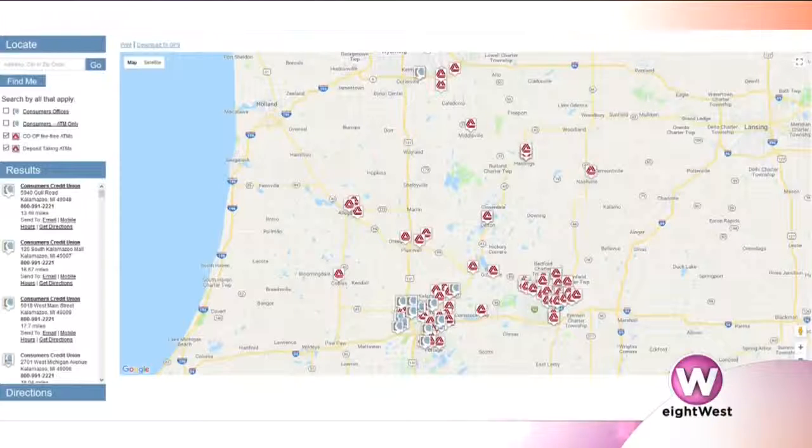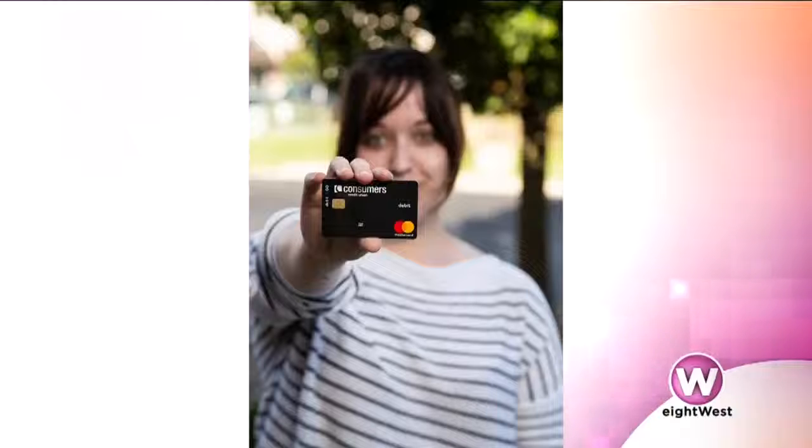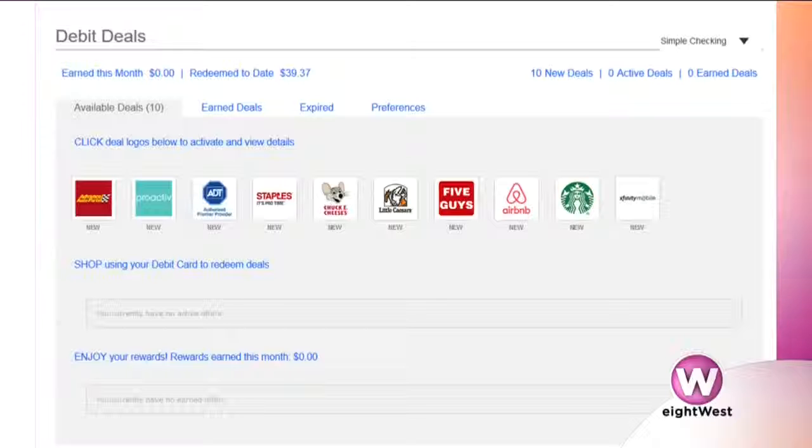Not all debit cards are created equal, and you really have some great programs for your customers. We have a pretty simple one called Debit Rewards. We like to keep things simple with not a lot of hoops, so Debit Rewards allows you to go to your favorite retailers and if you use your debit card there, you'll get rewarded with cash back deposited into your account within 60 days. So if you like to go to Starbucks, book things at Airbnb, or visit that new Chuck E. Cheese opening in Kalamazoo — just use your card at your favorite places and you'll get cash back for it.